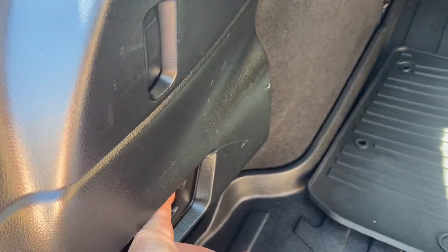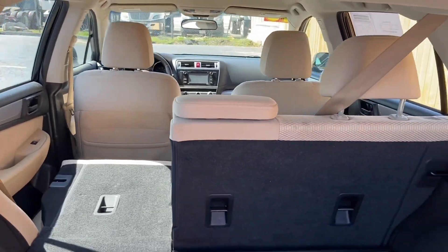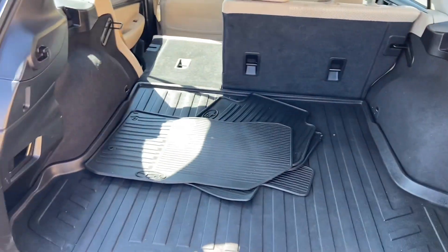I also want to show you how easy it is to put down the second row. You just pull this handle right here — it's very simple. Same on the other side. You can extend the amount of space you have significantly.